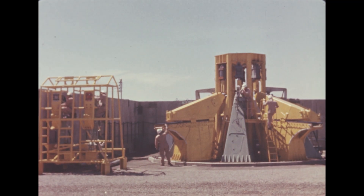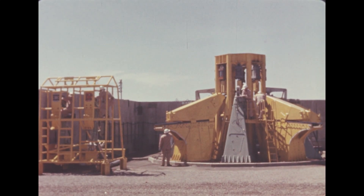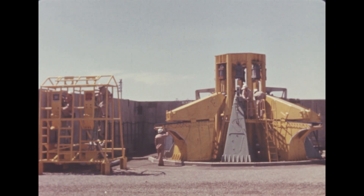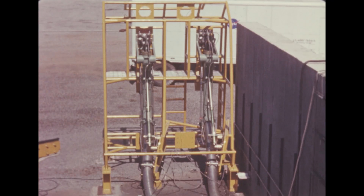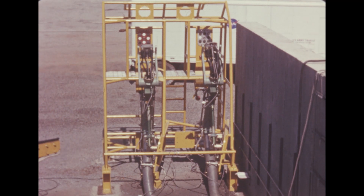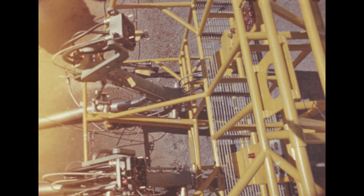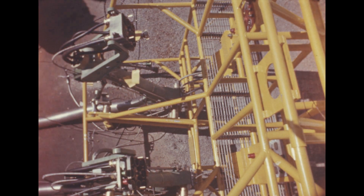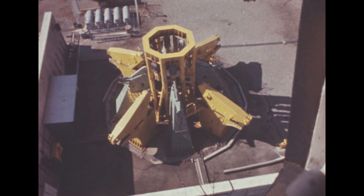Saturn launch equipment consisting of support and hold-down arms and short cable masts underwent testing as a complete system this quarter at Marshall. The individual components had been tested previously. The short cable masts provide electrical and pneumatic service for the booster and launcher accessories for pre-launch checkout and launch. Upon thrust commit, they are pneumatically disconnected and pushed away. Upon disconnect, an electrical signal is sent to the support arms to begin retraction. These slow motion scenes show how the system would operate during a normal Saturn launching.